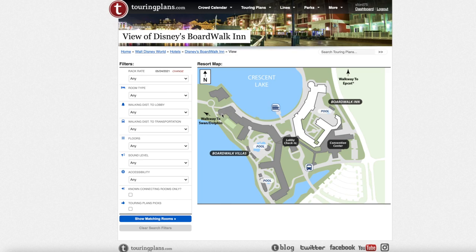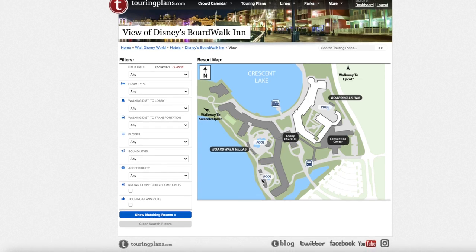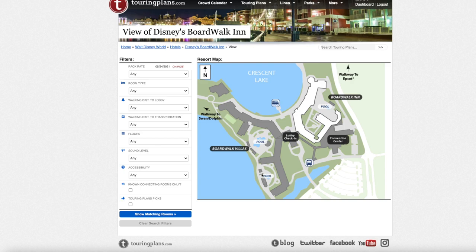Here we have the resort map of Boardwalk Inn. The building in white is the Boardwalk Inn, and the two buildings next to it are the Boardwalk Villas — the DVC portion, which is covered in a separate video. This is the quiet pool for the Boardwalk Inn, and this is the quiet pool for the Villas portion. Then there's what used to be called the creepy clown pool, now Mickey and Friends, with a slide, playground, and kiddie pool area. This building is the community hall, available to guests of the inn as well.